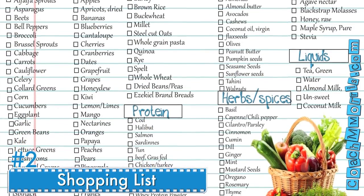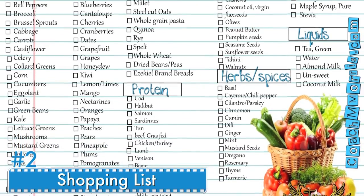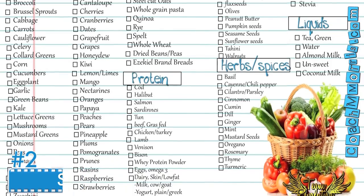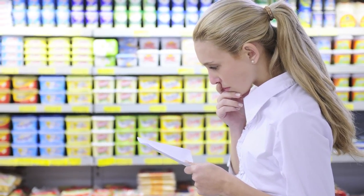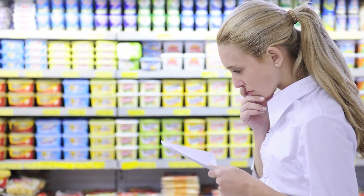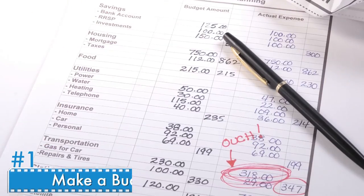Number two: shopping list. The majority of people make shopping lists and take them to the store; however, most people don't stick to buying only the things on their list. Stores are smart and strategically place items to capture your attention and get you to make an impulse purchase. Make a list and stick to it.